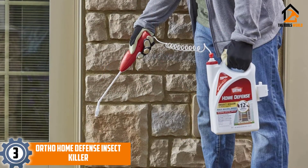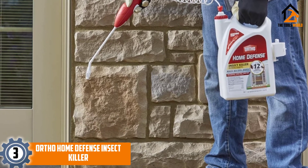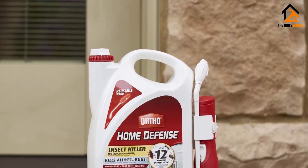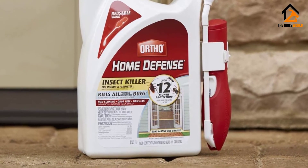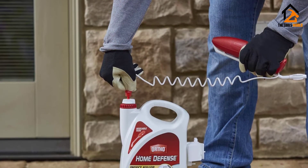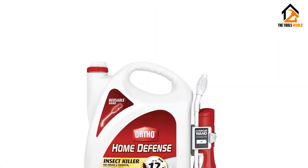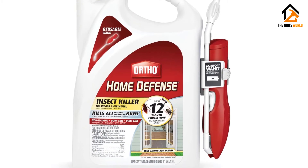At number 3, we have the Ortho Home Defense Insect Killer. This defense insect killer is best used to draw barriers around your home. It does not stain, is odor-free, and dries quickly. It comes with a wand that is comfortable to use. Overall, this item is designed to kill many different types of pests. Users do bring up that this item is not suited for dealing with an infestation on its own – you will need to have other products at your disposal. This killer spray is more for protecting your home from new insects entering – all you need to do is spray it near all windows, doors, and other entryways. Users recommend it as backup protection while you are working on getting rid of an infestation so that the pests cannot return.